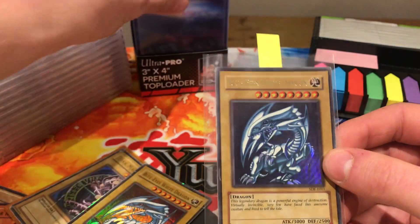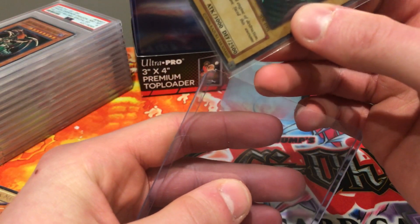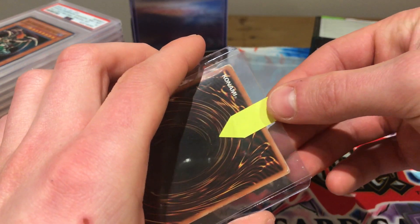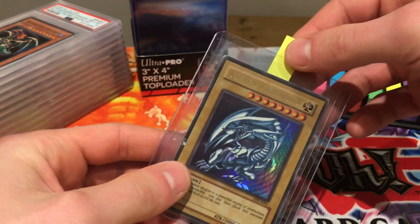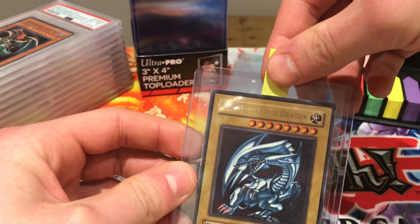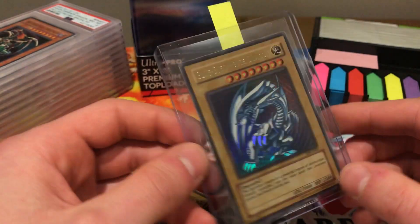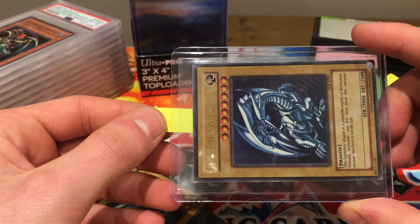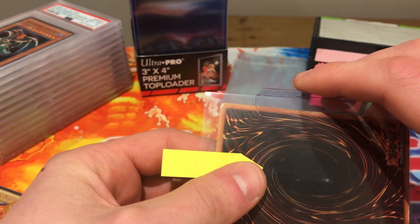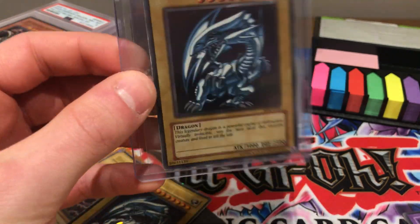That's step two — putting the sticky note on the card. Then step three: grab your top loader. After steps one, two, and three, you put the card inside the open slit of the top loader, making sure the back doesn't get caught. You may have to wiggle it a little to get it in. The function of the sticky note is so the card can come out easily without getting your fingers in there and damaging the card, because when you send your cards to PSA you want it as easy as possible for the graders to remove and examine them under their fine lights.